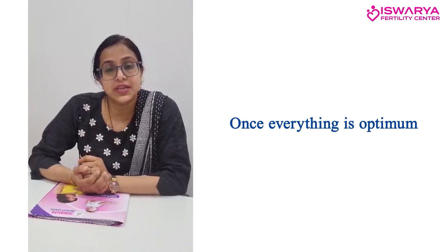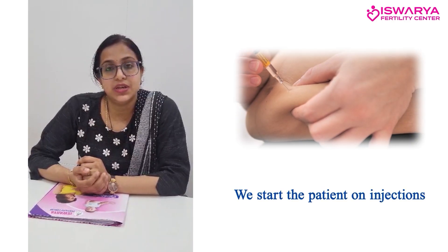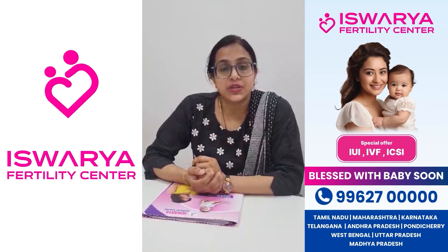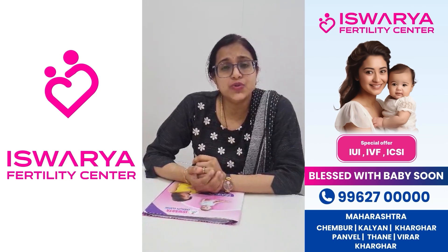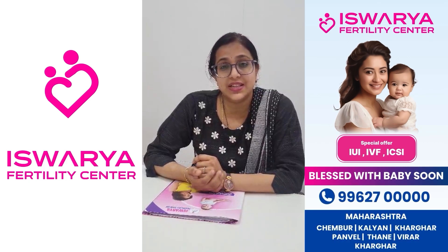Once everything is optimal, we start the patient on injections. After three or four days, we call the patient in for embryo transfer. This is a basic outpatient procedure — the patient is fully conscious, and we talk with her throughout. The patient remains calm and hardly feels anything.